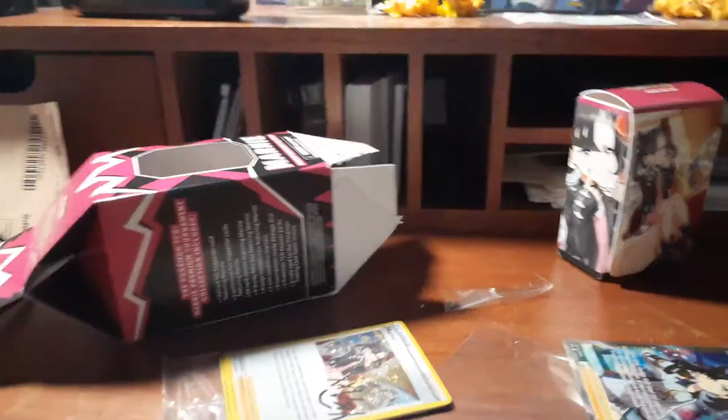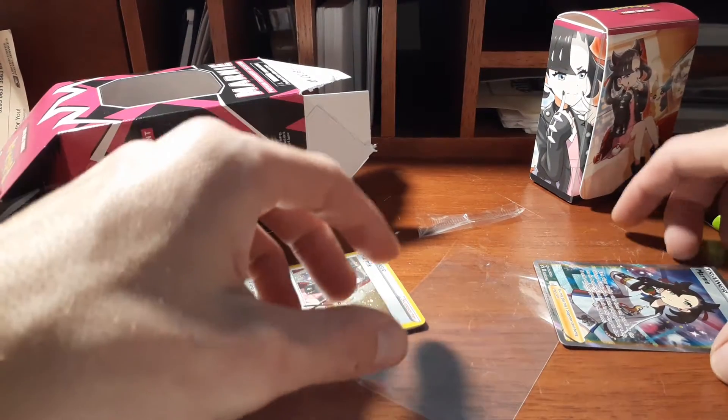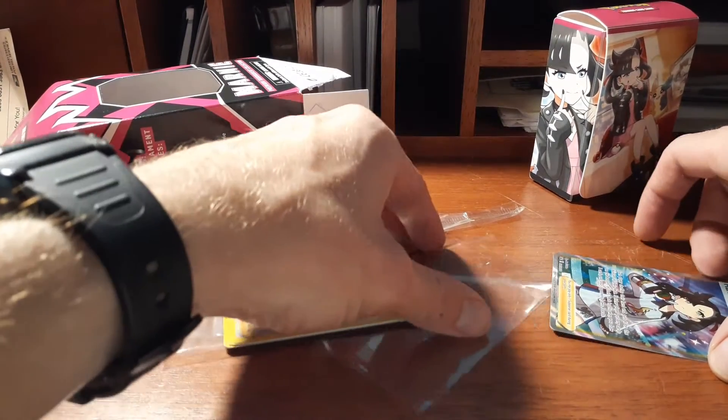There we go, here we go again. I don't have any kind of editing software either, so that's gonna be seen.